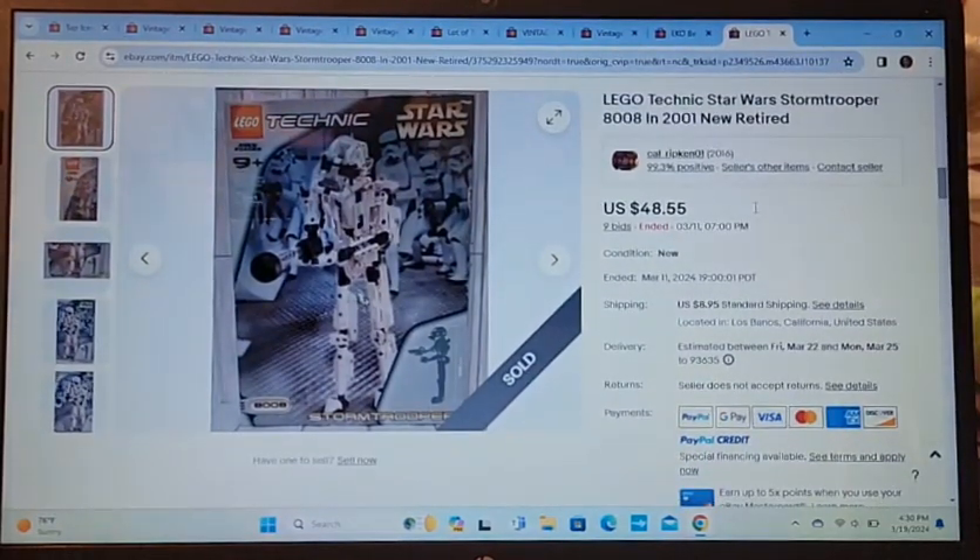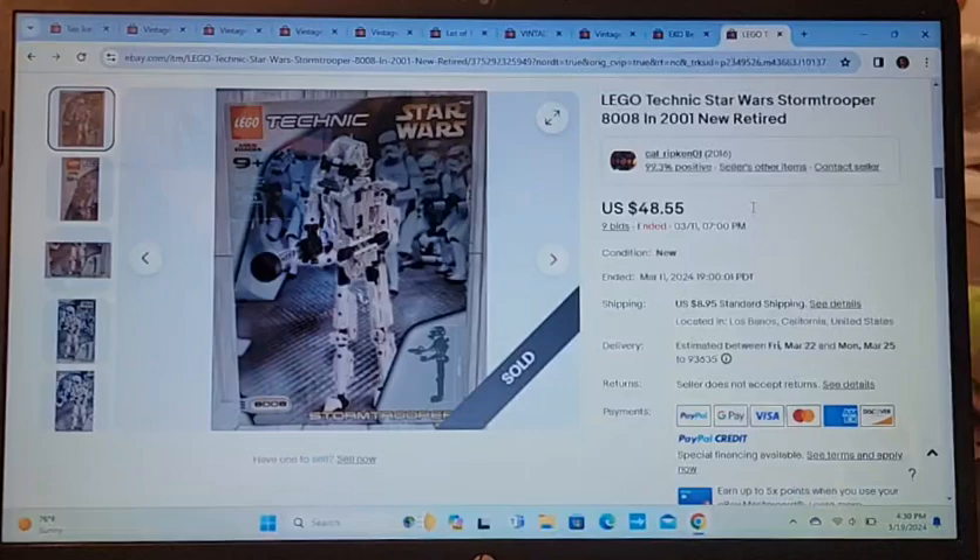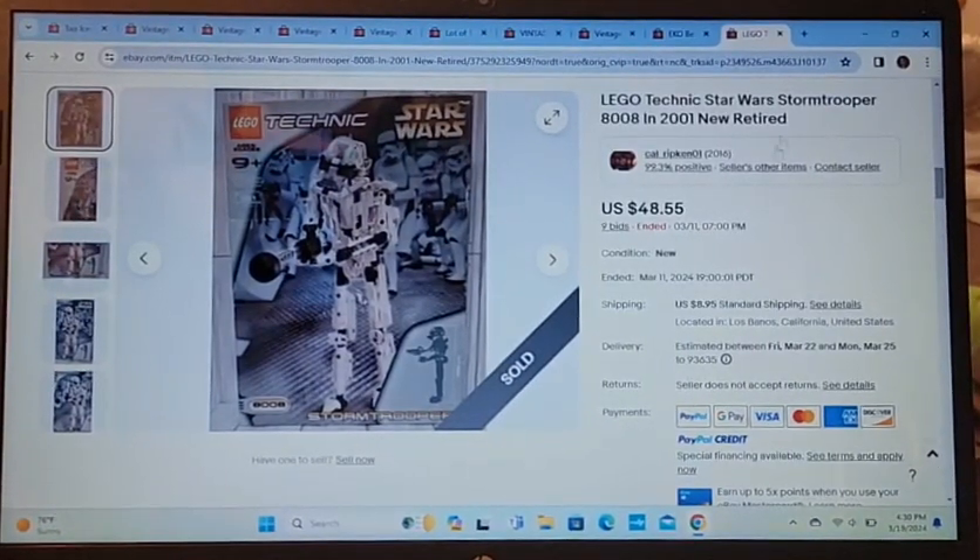Here we have a Lego Stormtrooper from 2001 — a retired item, new in box, never opened. I'd had this forever and saw it just sitting against the wall. I decided to put it up at auction and let it sell for whatever it sells for. It sold for $48.55. Pretty good!